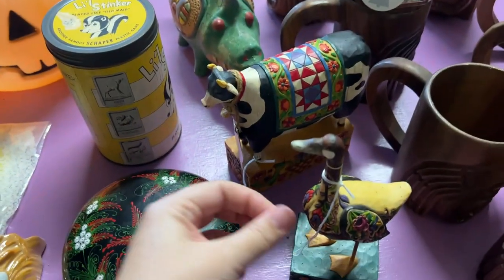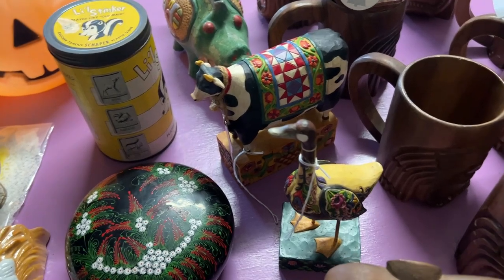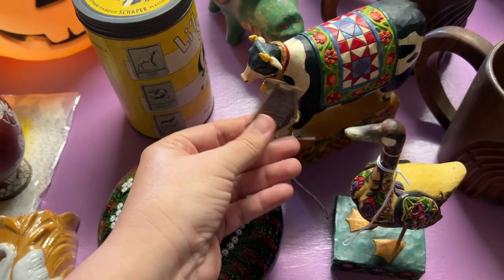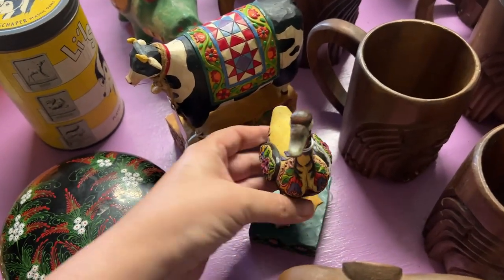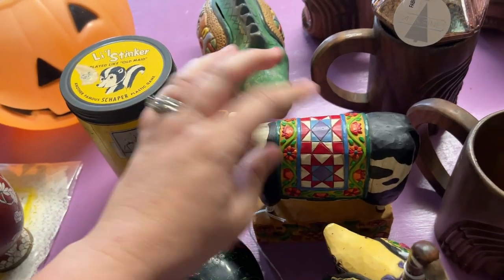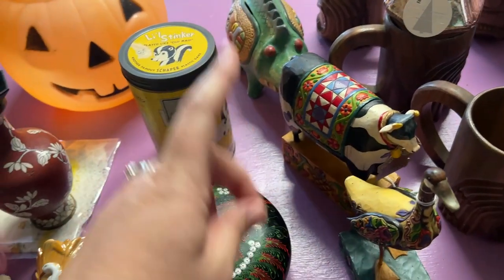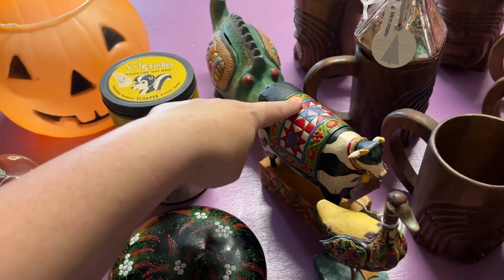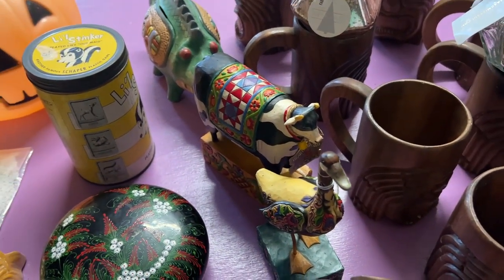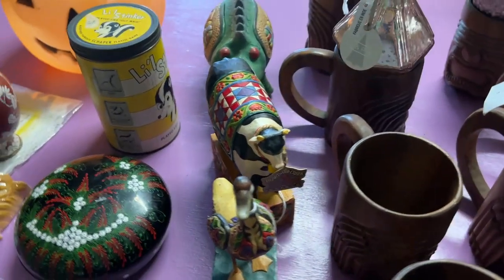At the antique store, there was a new lady that Erin was talking to, and we bought a couple of things from her booth. We're always attracted to Jim Shore pieces — I love how they look like a quilt. There was a cow, a duck, and a sheep. I really liked the cow, Erin really liked the duck, so we got both and left the sheep. But another lady at the counter went to go buy the sheep, so the sheep is not lonely!